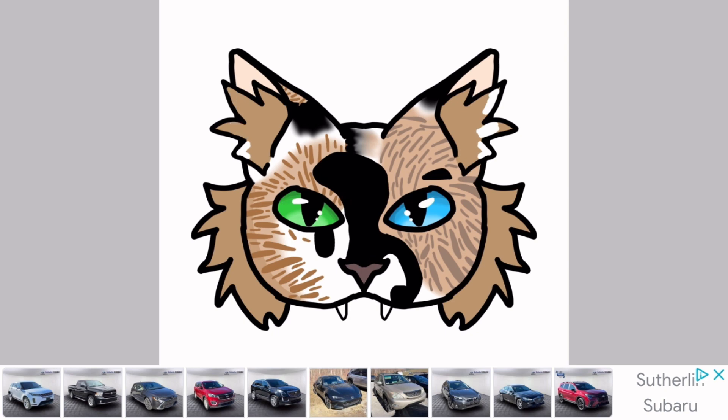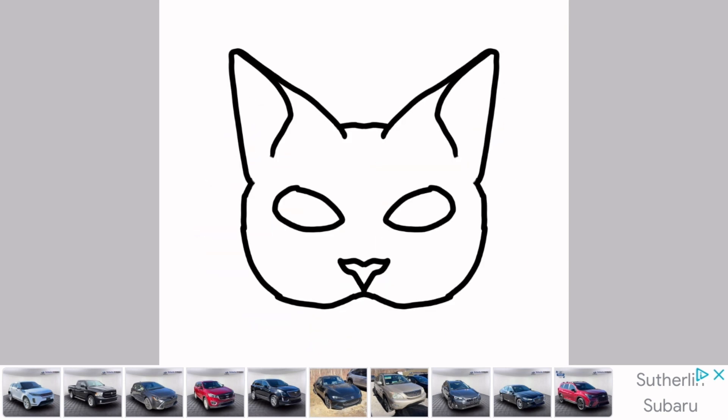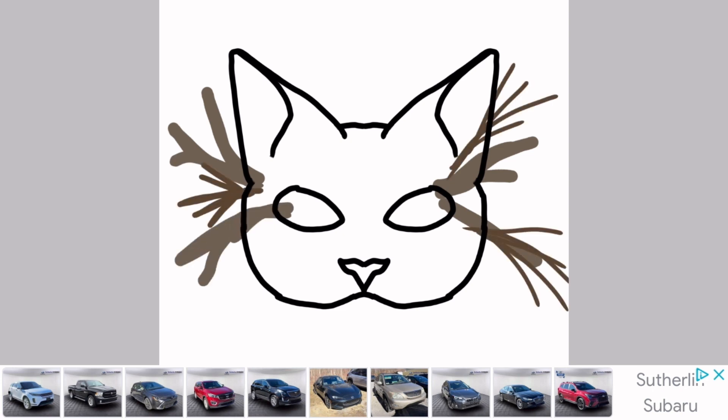My mask commissions will either say open or closed, and if you would like to commission, please read the description below. The starting price of the mask may not be the final price — it depends on how complicated the mask is and what species it is. The way I determine how much something costs is by the materials, how complicated the design is, and how long it will take me.